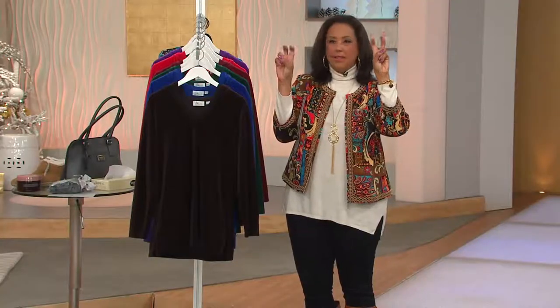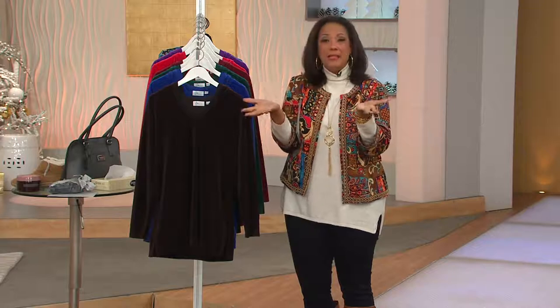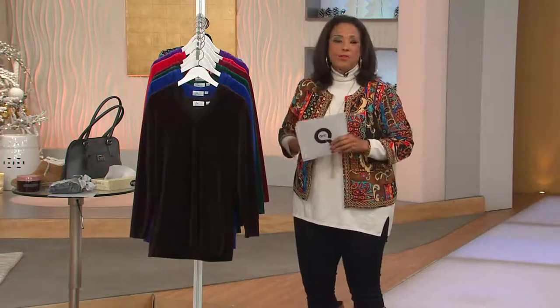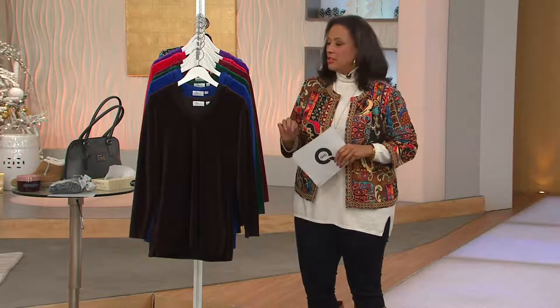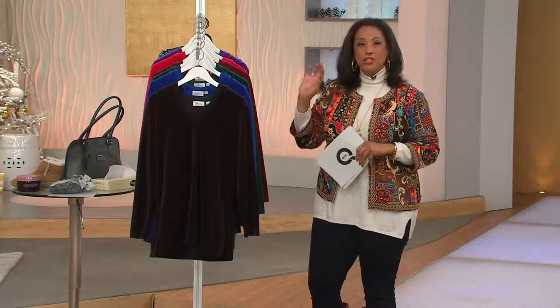Active is what we're calling it, and it's lifestyle dressing. Active can mean different things for all of us — it's you chasing your kids around because you're a busy mom, it can be the work that you do because you're retired and you do lots of volunteer work, or active can just be what you do on a busy day.